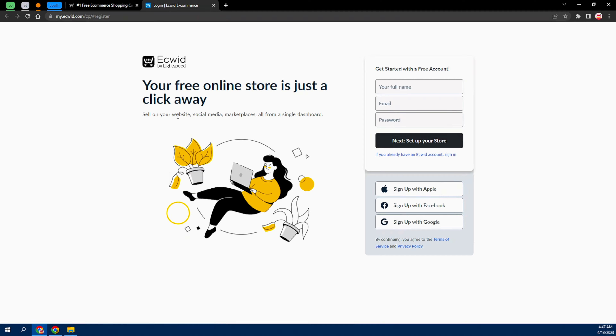Once you click that, it's going to bring you to this page where you can fill in your name, your email, and choose a password, then click Next. It's going to take you to the next step. You can also go ahead and sign up with Apple, Facebook, or your Google account.